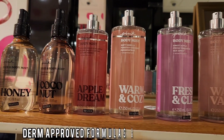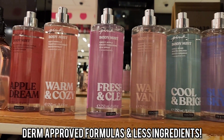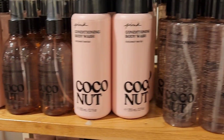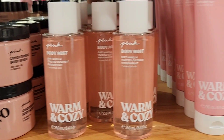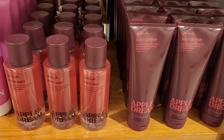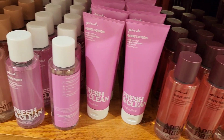It looks like they did some repackaging for the Pink Body Mist line, and I love the new packaging. Unfortunately, it's $19.95, but they have everything from body oils, body mist, and lotions. I just love the way the new packaging looks.